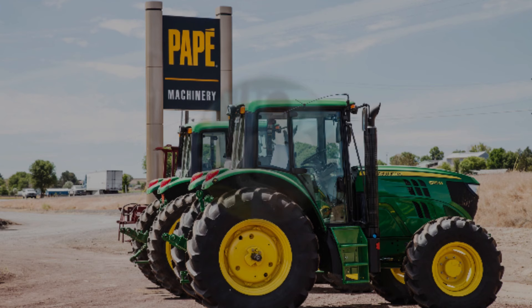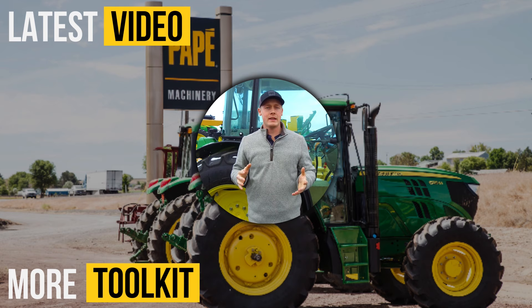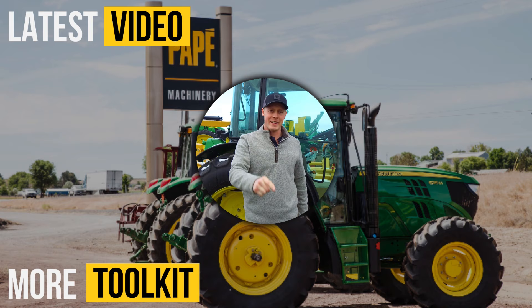Hey guys, thanks for watching today's toolkit video. If you want to see more, check out these videos here and here. Please subscribe so you see more content that we're going to be putting out. If you want to follow us on our social media accounts, check out our Facebook and Instagram below. And if you want to do a favor for us, if you have any questions, please comment — we're happy to make any videos that you guys want. We'll see you next time.